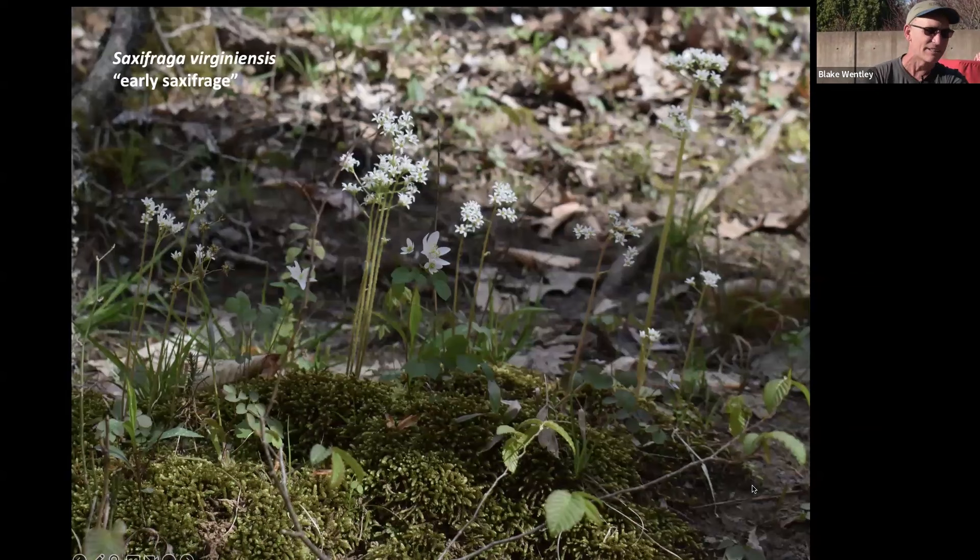The next one is Saxifraga virginienisis — or now placed in the genus Micranthes — the early saxifrage. It's pretty ubiquitous in the Piedmont and I find it literally on the stream bank sloping right down to the water. You'll commonly find it flowering in March and into April along Crabtree Creek, the Eno River, the Deep River, and other rivers. It has tiny white flowers on a spike and an evergreen rosette. It's not exactly a true ephemeral but it does its seasonal thing and then it's done.